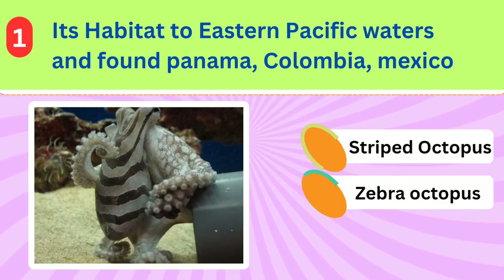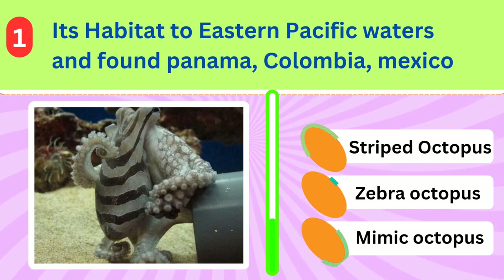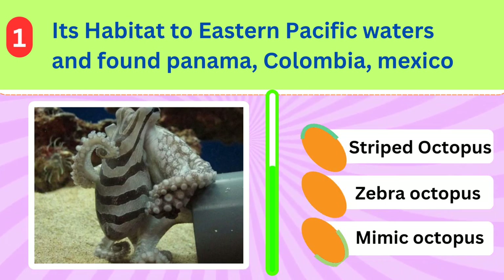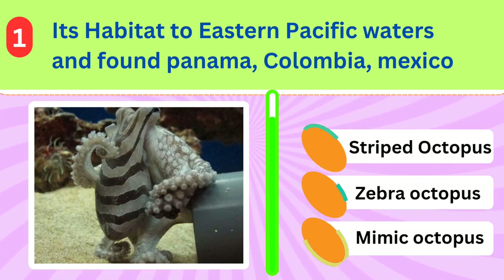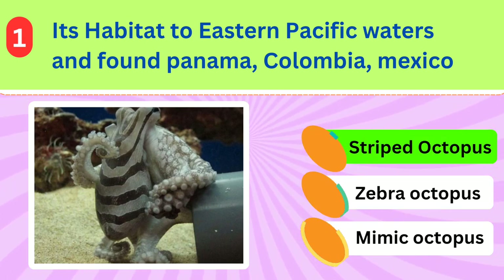Its habitat is eastern Pacific waters and it's found in Panama, Mexico and Colombia. What's the name of this beautiful octopus? Striped octopus.